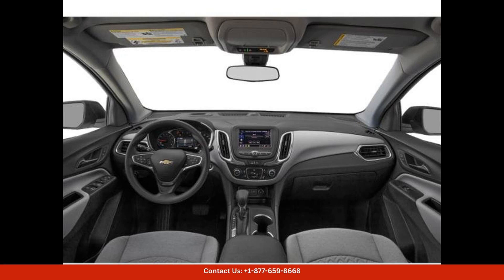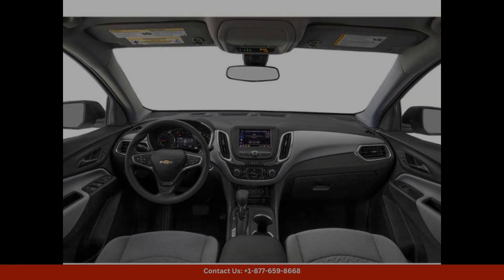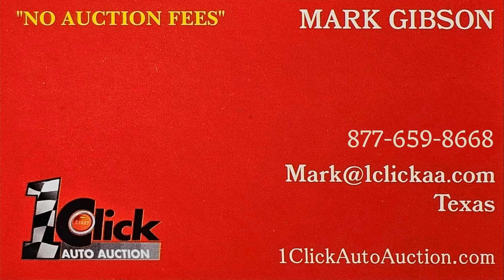Overall, the 2024 Chevrolet Equinox in Summit White is a standout choice for drivers in Georgetown, Texas who are looking for a reliable and stylish SUV that offers a perfect blend of performance, comfort, and technology. Thanks for watching. Subscribe to the channel and stay tuned.